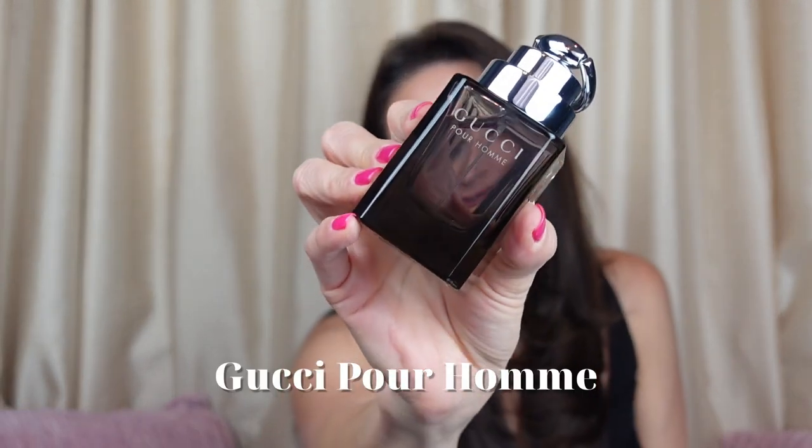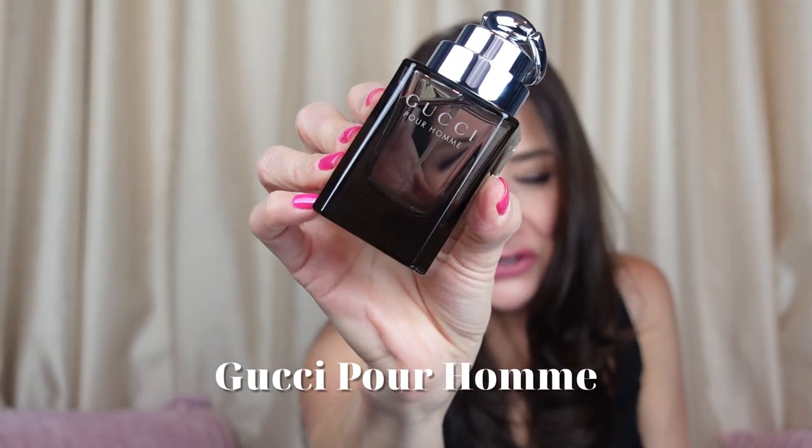The next one you're going to want in your collection — Gucci speaks for itself. This is Gucci Pour Homme, an eau de toilette, and this one here can be used primarily for evening. Actually, I take that back — this one can be a signature scent for you. It can be used at any time of season.